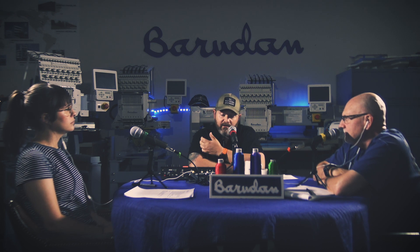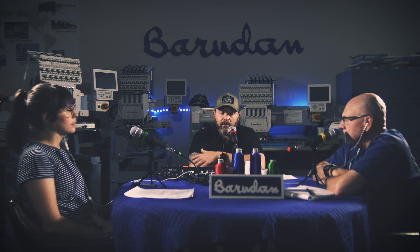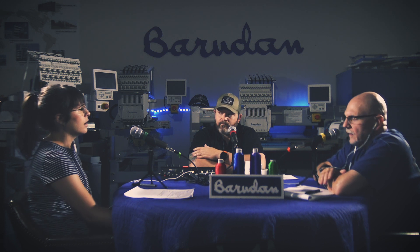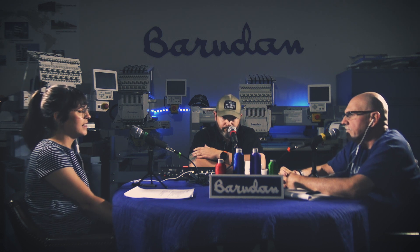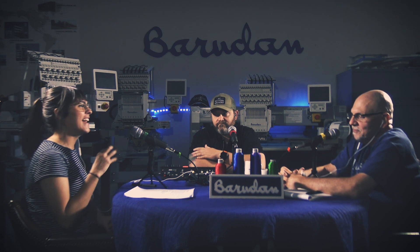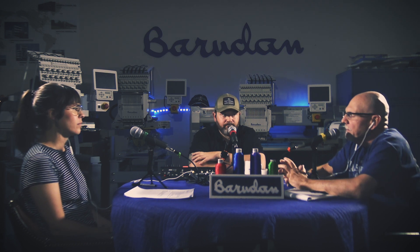When people call looking for a used machine, I usually tell them to go to the Barriden Owners Facebook group. If you are not already part of that group and you have a Barriden — or want one — you should be. There are machines bought and sold on there regularly, and it's a great resource. Machines were sold almost as soon as they were ready; I have a running list of people looking for used machines.